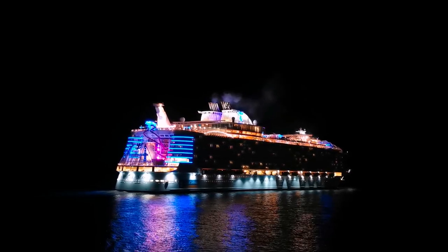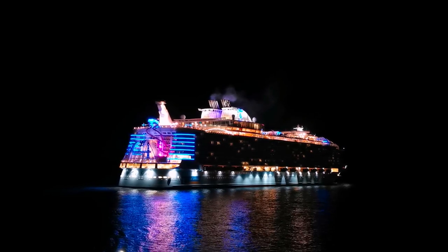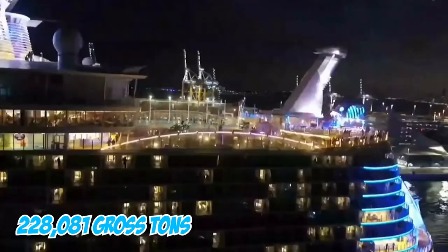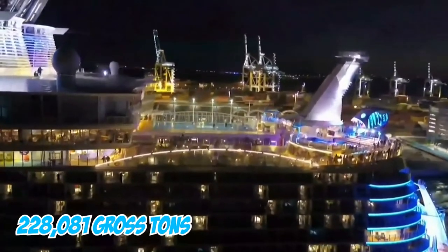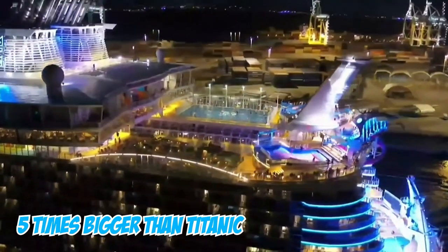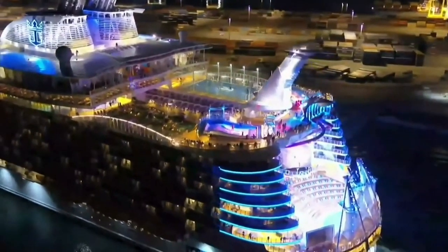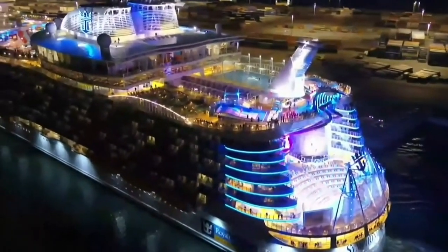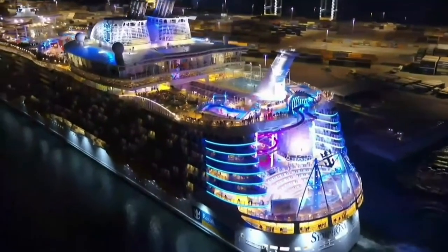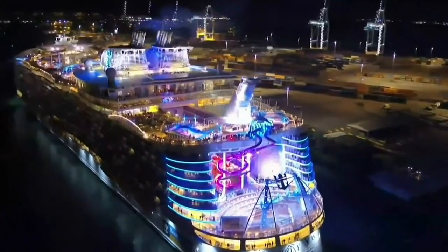Wait till you learn what goes on behind this ship — you would never want to miss it in your lifetime. Symphony of the Seas is a 228,081 gross ton ship, which makes her five times bigger than the famous Titanic. She's also much bigger than her sister ship, the Harmony of the Seas, which was considered the former biggest cruise ship in the world. Her planned successor, Wonder of the Seas, should be the next biggest when she launches.